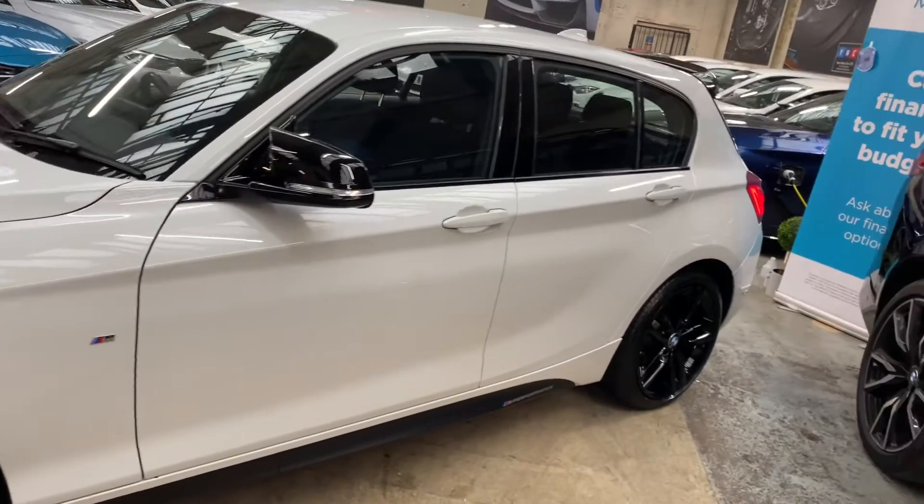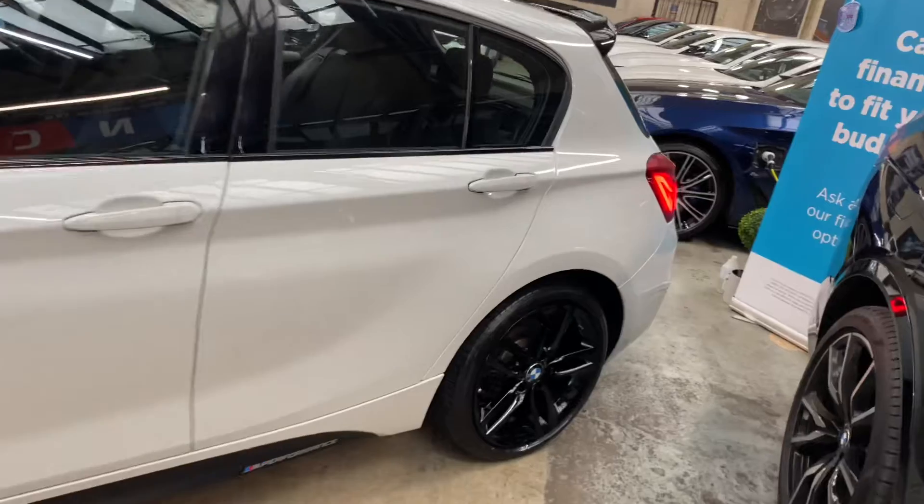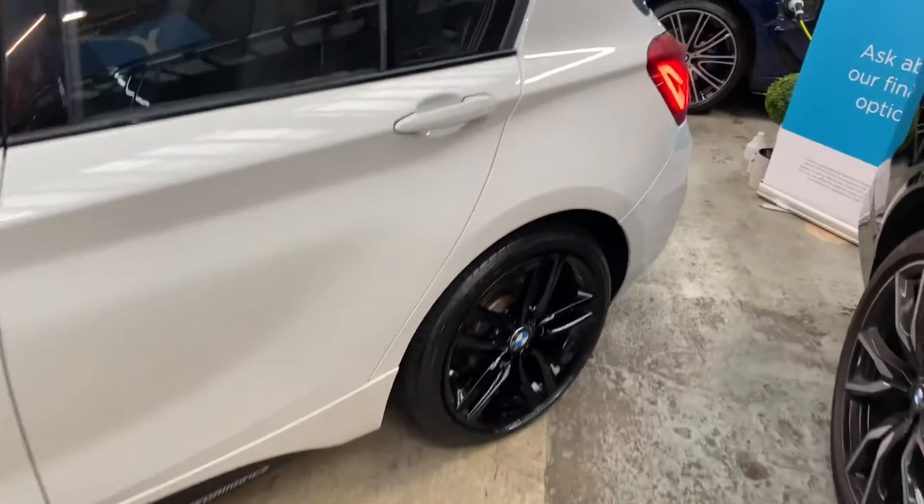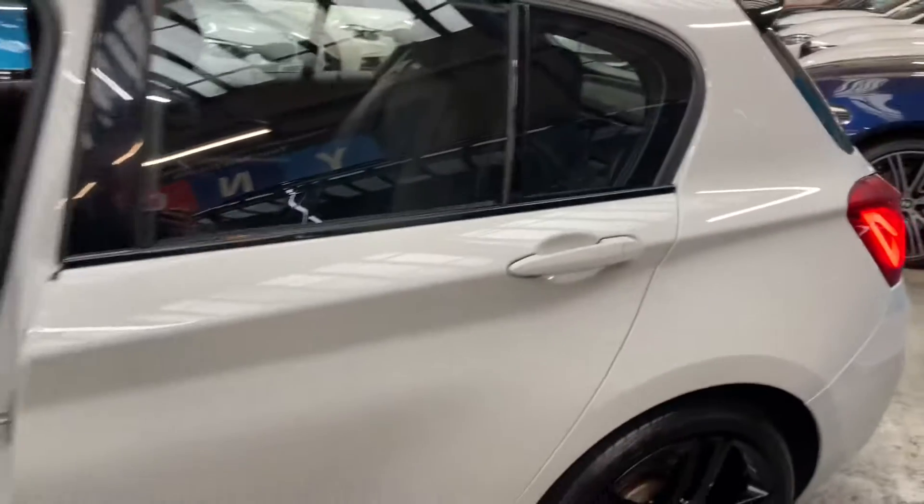As you can see, that Alpine White - and if you've seen these on our website and YouTube channel before, you'll know that they do not hang around long, especially in Alpine White and the five-door configuration.